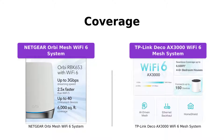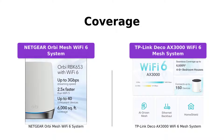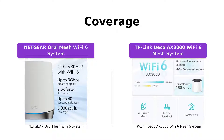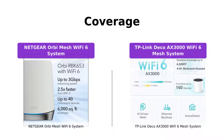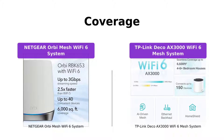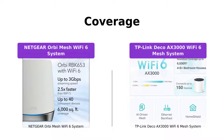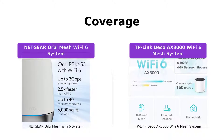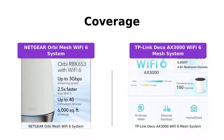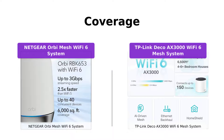When it comes to coverage, both products offer impressive range. The Netgear Orbi Mesh Wi-Fi 6 System can cover up to 6,000 square feet, providing reliable Wi-Fi signal for up to 40 devices. Additionally, you have the option to extend the coverage by an additional 1,750 square feet with each additional satellite. On the other hand, the TP-Link Deco Axe 3000 Wi-Fi 6 Mesh System promises to cover up to 6,500 square feet with its seamless high-performance Wi-Fi 6. With both systems, you can say goodbye to dead zones and buffering.